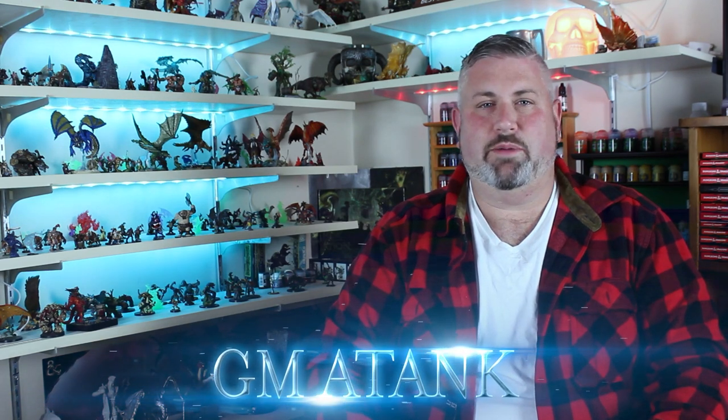Also, the painting video that plays up here during the episode can be found released on Tuesday with commentary of how I did certain things if you want to follow along. If you're a returning visitor, welcome back, friends. I'm GMA Tank. Let's get painting.